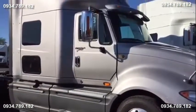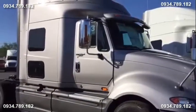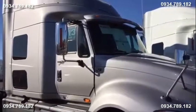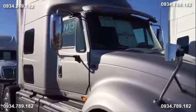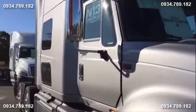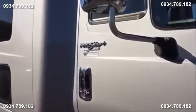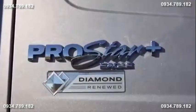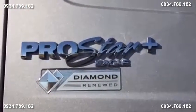The ProStar cab is a steel cab designed with automotive tolerances to lend for much higher fuel efficiency. This particular truck is also a Diamond Renewed certified truck — ask me about that when you call me or come in.